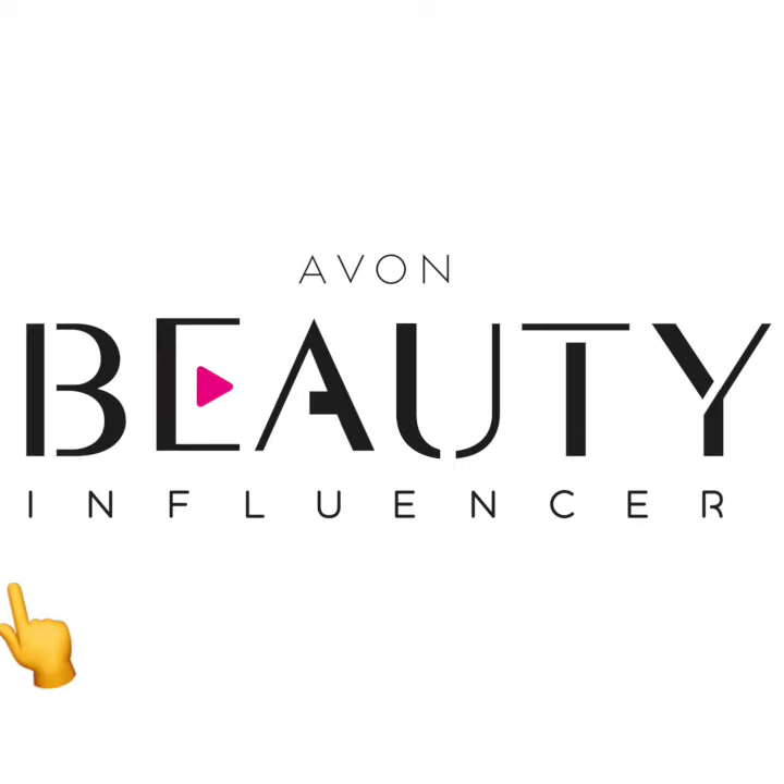Hello everyone and welcome to The Beauty Influencer. I'm Stephanie Pepin, thanks for tuning in today. In our last episode, we ended our four-part series on how to create your own promotional photos with promoting results on Facebook and Instagram.